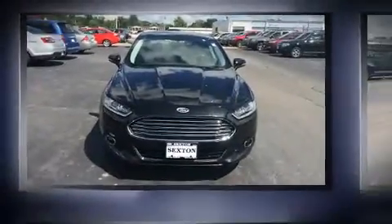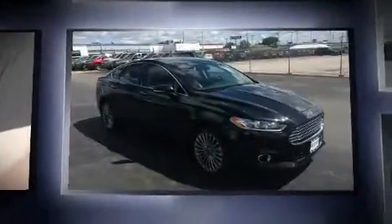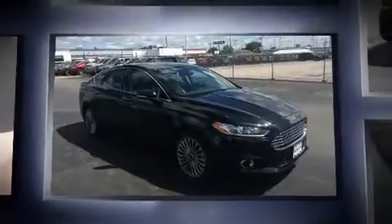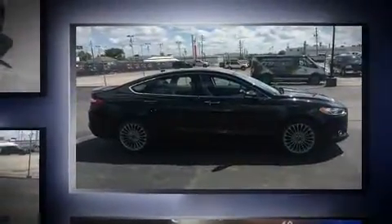Treat yourself to a test drive in the 2013 Ford Fusion. With fewer than 50,000 miles on the odometer, this four-door sedan prioritizes comfort, safety, and convenience. It features all-wheel drive versatility, an automatic transmission, and a two-liter four-cylinder engine.